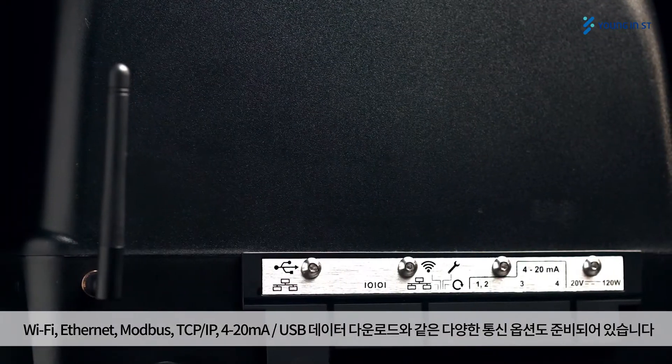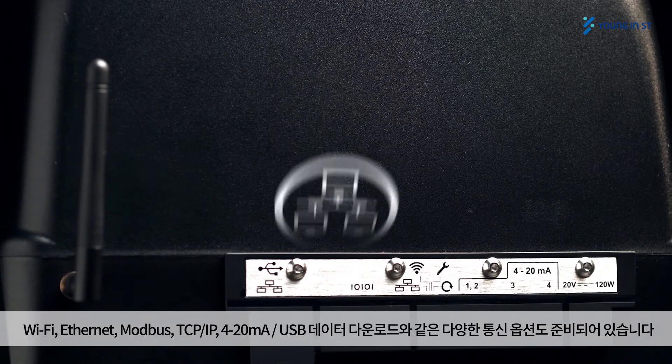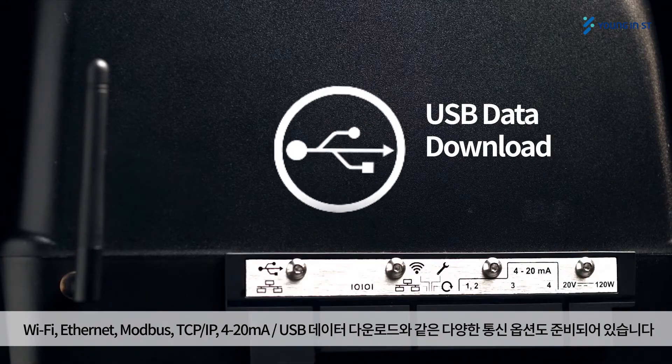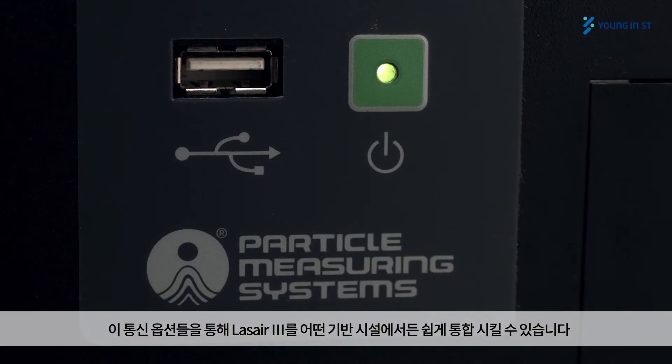The widest variety of communication options available on the market — Wi-Fi, Ethernet, Modbus TCP/IP, analog 4 to 20 milliamp inputs, and USB data download — make instrument integration easy in any infrastructure.